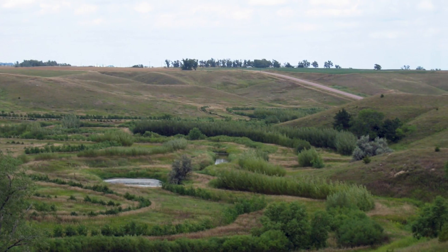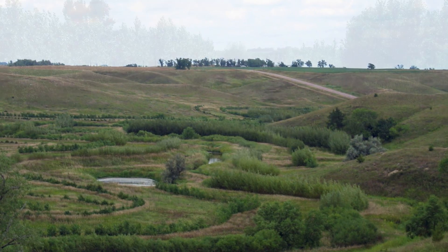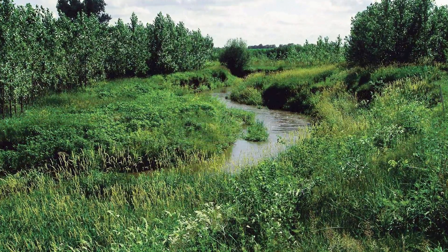And in Tifton, Georgia, we're using riparian forest buffers as a tool to trap sediment and nutrient runoff from agricultural fields.